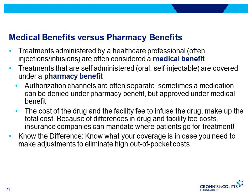Authorization for specific drugs may go through different channels depending on whether they're covered by medical or pharmacy benefits. Sometimes medications can be denied under the pharmacy benefit but approved under the medical benefit. For example, folicinamab injections may be denied under home injection under the pharmacy benefit, but approved under the medical benefit if the patient goes into the infusion center or physician's office. The cost of infusion medication includes the cost of the drug and the facility's fees to infuse the drug.